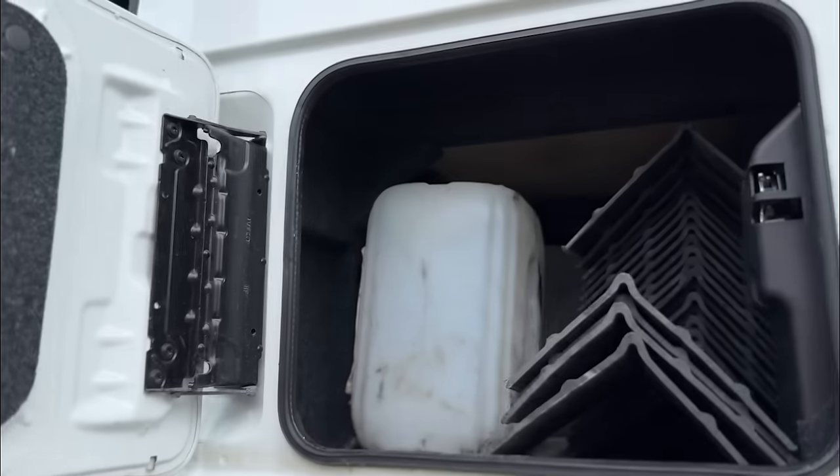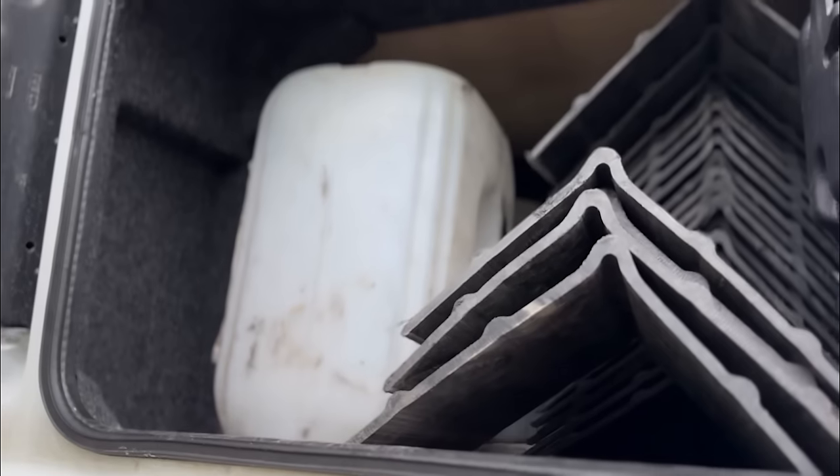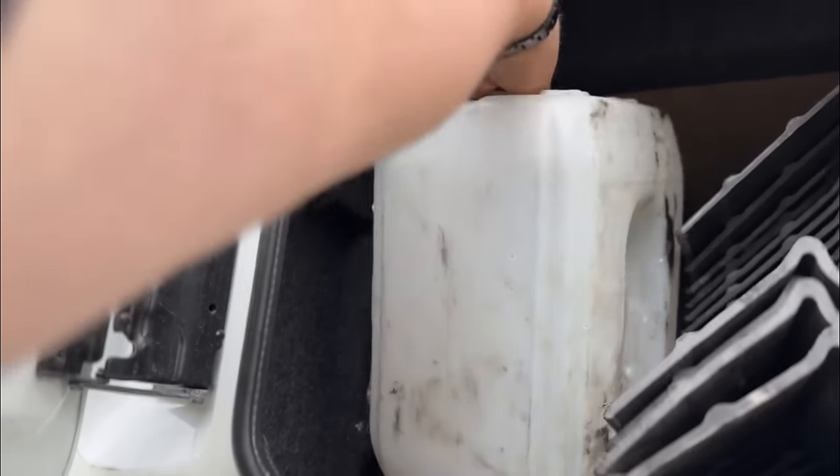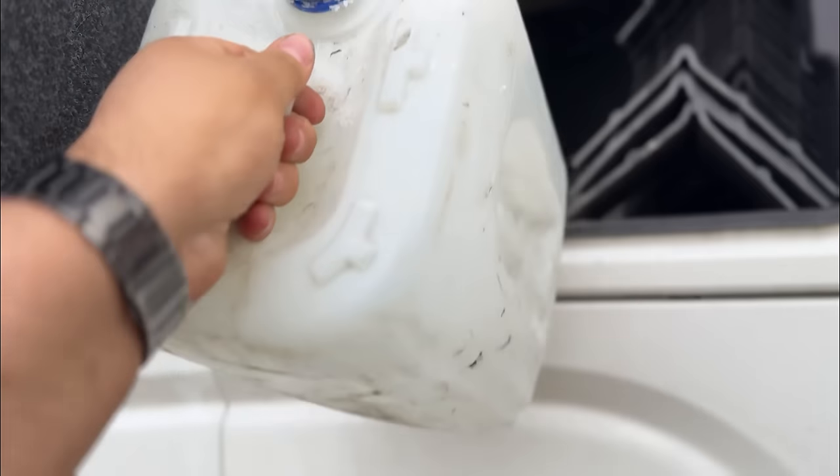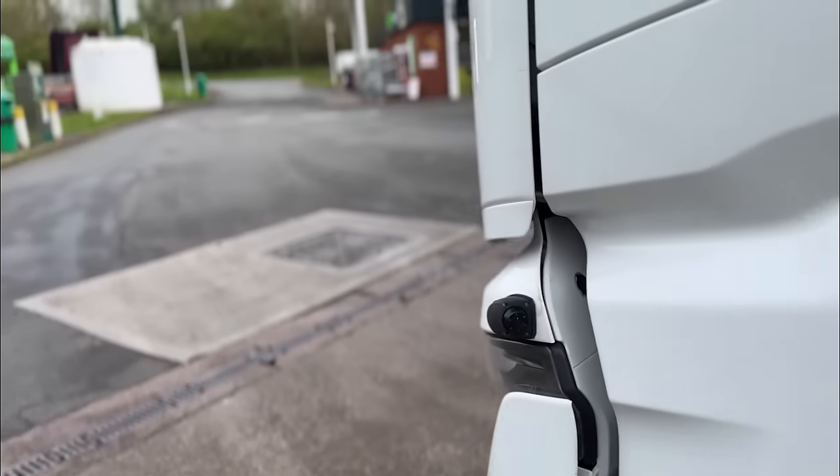Now we need to put some AdBlue in. Let's get the AdBlue - this one is going to be empty. Yes, this one. Let's go fill her up. Okay, AdBlue has been filled up.